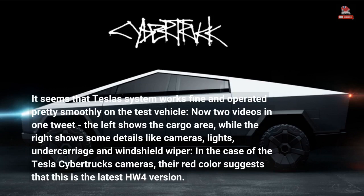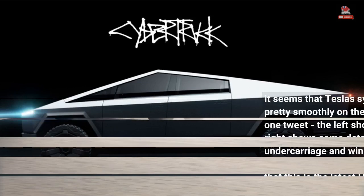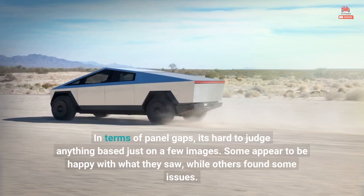In the case of the Tesla Cybertruck's cameras, they are recessed. In terms of panel gaps, it's hard to judge anything based on just a few images. Some people appear to be happy with what they saw, while others found some issues.